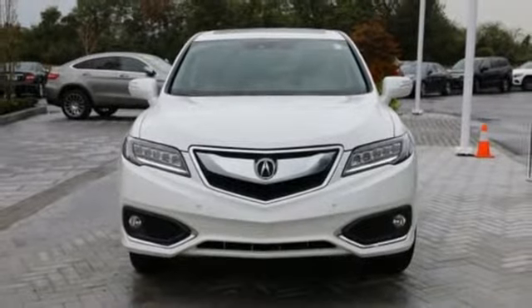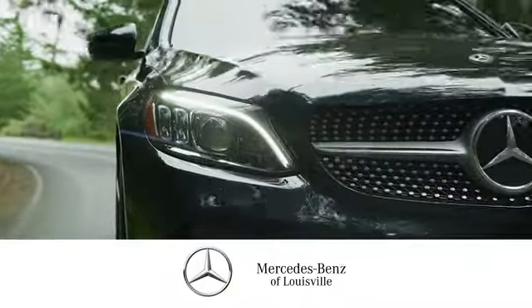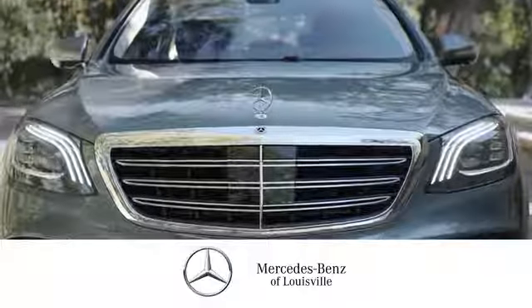Driving is believing. Test drive it today. Experience legendary luxury and performance at Mercedes-Benz of Louisville. Visit us online at mblouisville.com, give us a call or stop in at 2520 Terra Crossing Boulevard in Louisville. A memorable experience awaits.